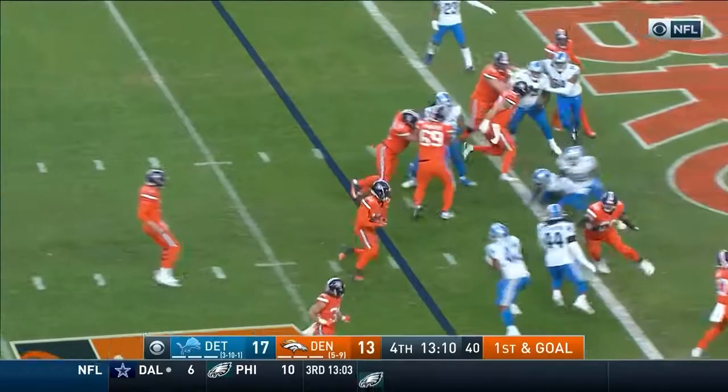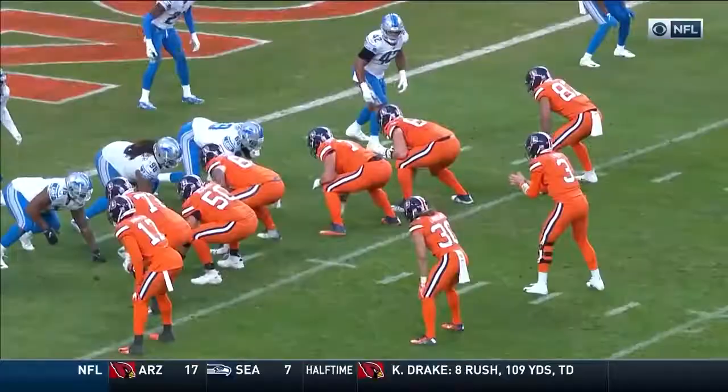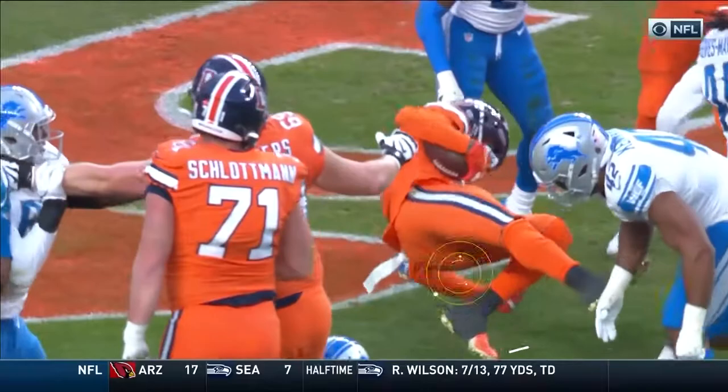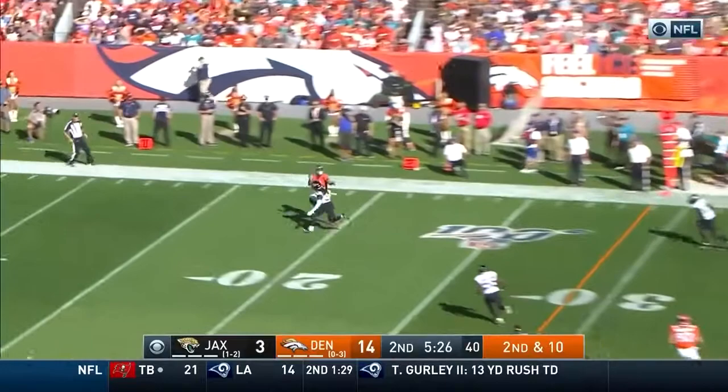Pick up a four, first and goal. And it's Deshaun Hamilton knifing in — RPO — Denver touchdown! Lock. Watch how he takes a couple steps with Lindsey to his right and then pitches the ball back inside to Hamilton.